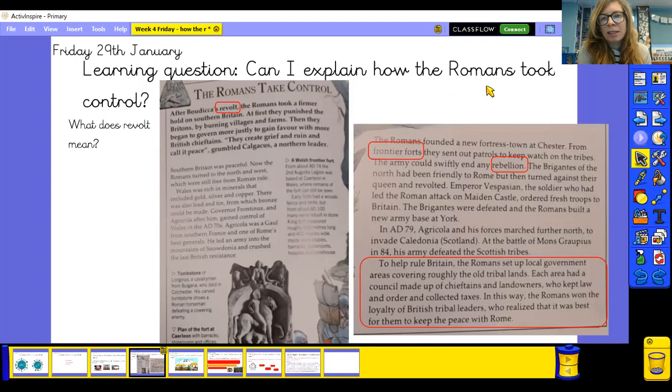The Romans founded a new fortress town at Chester. From frontier forts they sent out patrols to keep watch on the tribes, and the army could swiftly end any rebellion. The Brigantes of the north had been friendly to Rome but then turned against their queen and revolted. Emperor Vespasian, the soldier who had led the Roman attack on Maiden Castle, ordered fresh troops to Britain. The Brigantes were defeated and the Romans built a new army base at York.